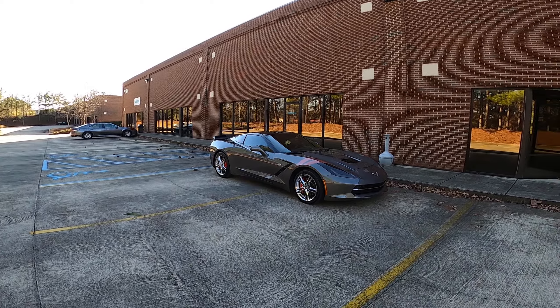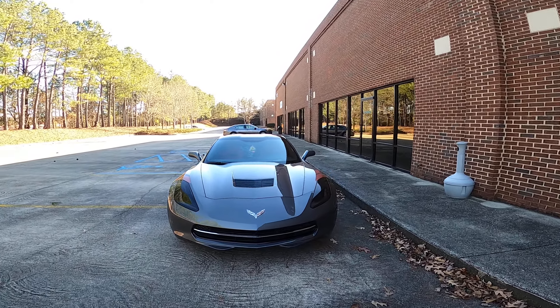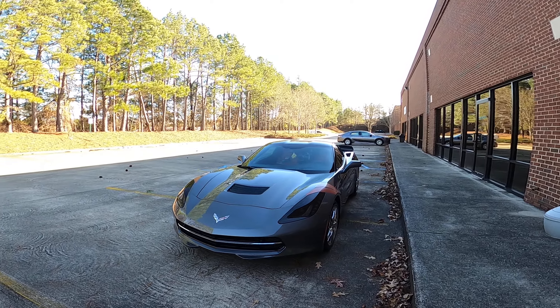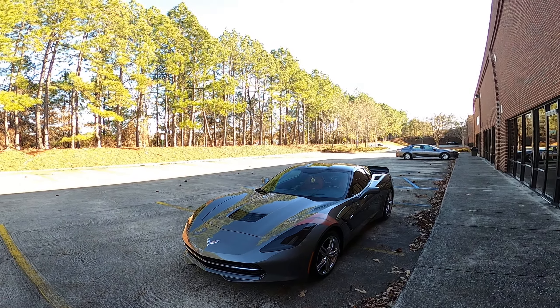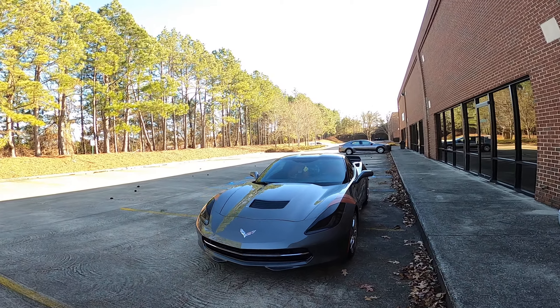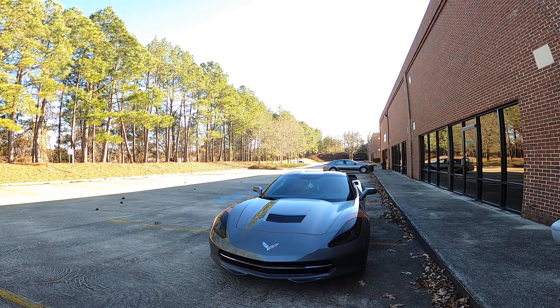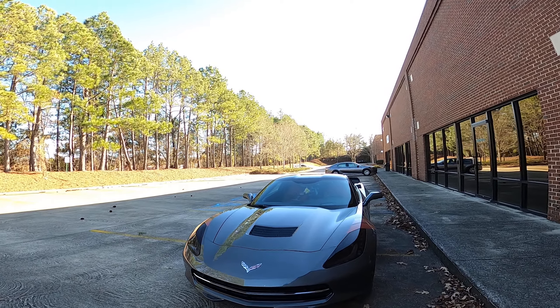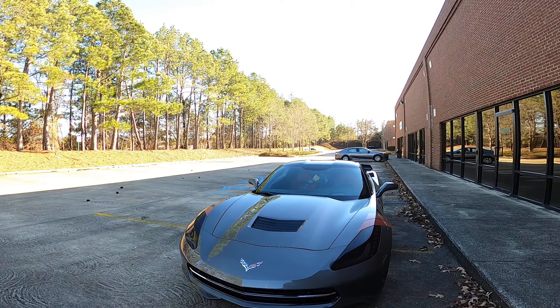First of all, I would get the LT2. The difference between the LT2 and LT1 is, by my thinking, a $7,500 difference, and with that $7,500 you get the front-end camera. As you can see, I have a C7 2016 and this is an LT2 model, and with the LT2 like I said comes the front-end camera.